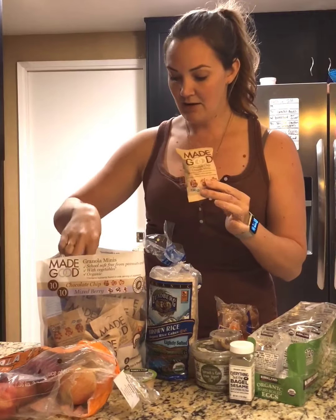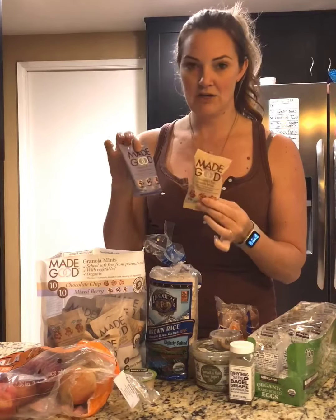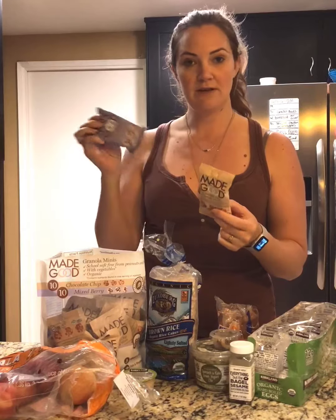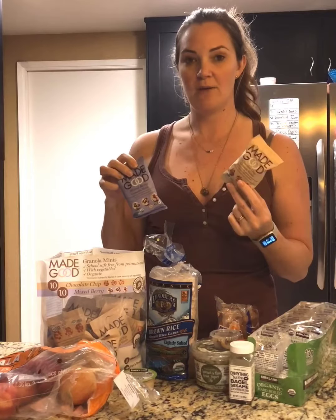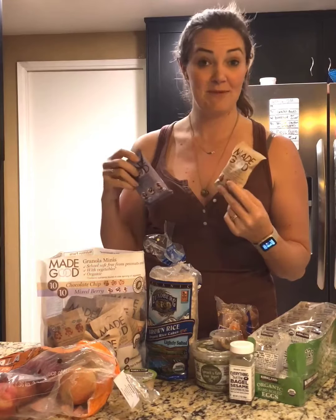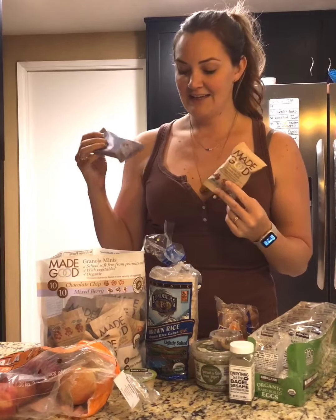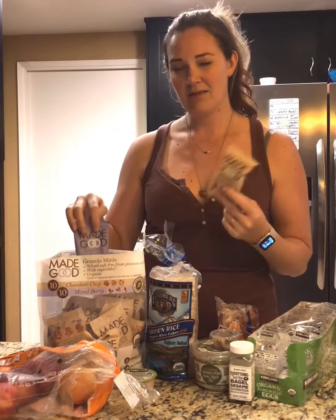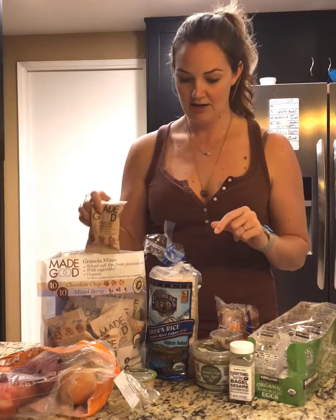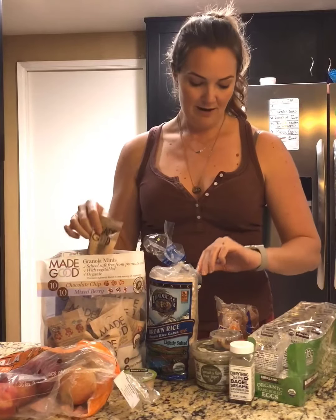We also grabbed these at Costco today — the Made Good granola bites. There are 90 calories per serving. This one's the berry and this one's the chocolate chip. These are very easy to just grab and go as I'm running out the door and realizing I'm going to be missing a snack. They're not the most filling but they are very convenient and a good calorie count.